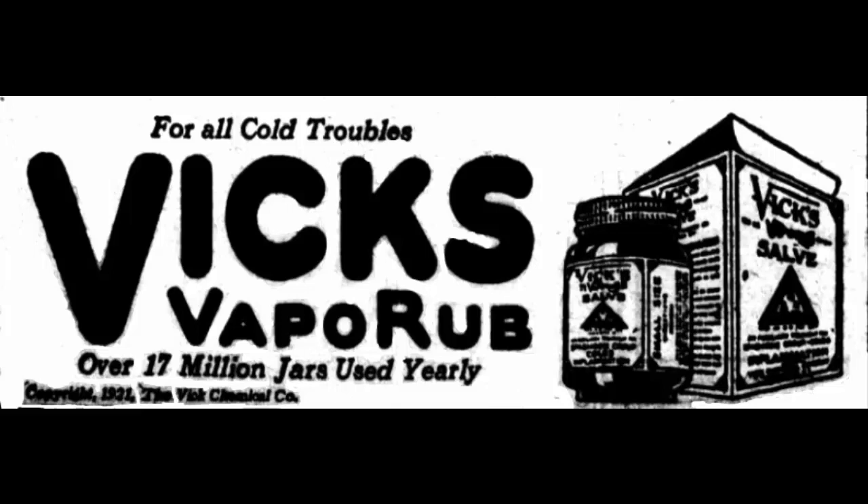8. Diminishes Stretch Marks. Try using Vicks VapoRub to lighten stretch marks. Because of its menthol and eucalyptus oil, Vicks can naturally help fade stretch marks. The cedar leaf oil, petrolatum, camphor, and turpentine oil help lessen skin dryness that makes stretch marks stand out. Also, it has the anti-inflammatory properties of eucalyptus, which lightens stretch marks and other small scars.